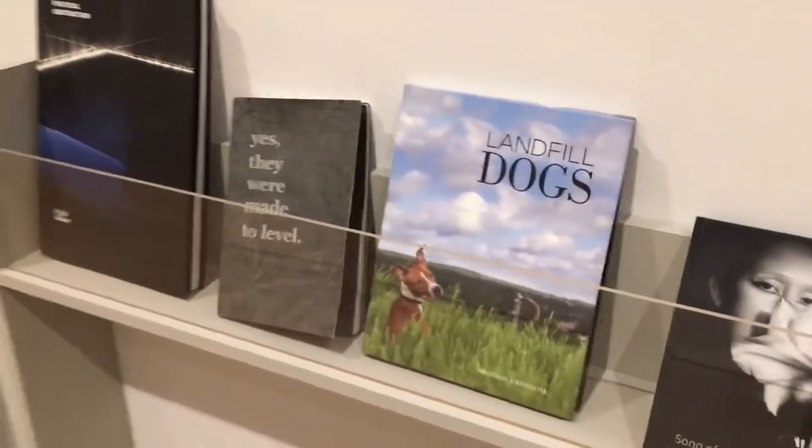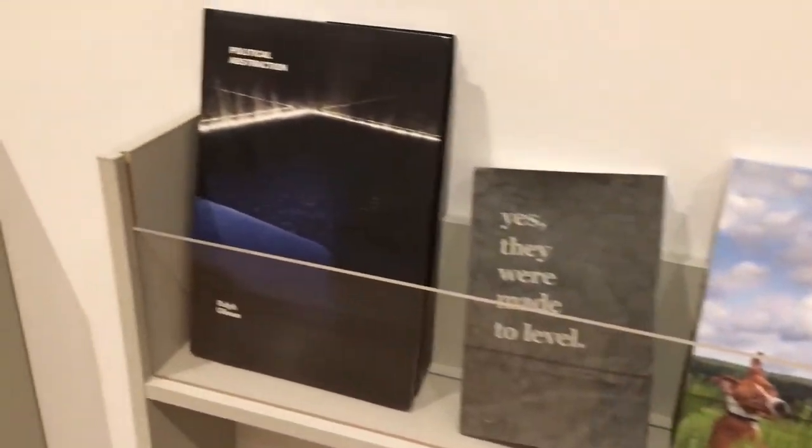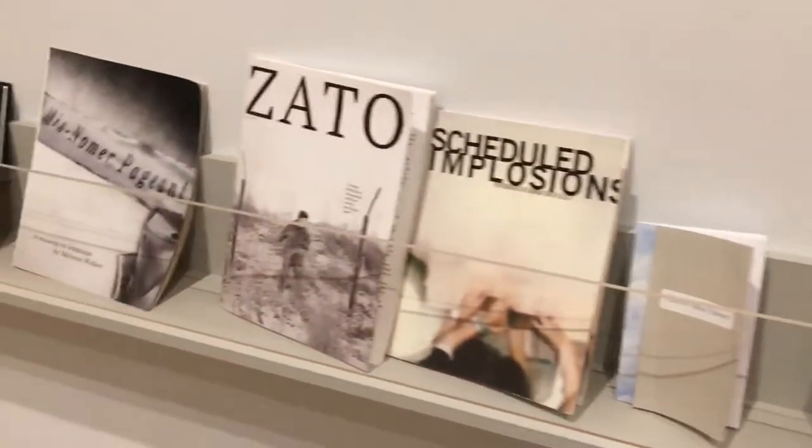So again, I encourage you to look closely at different book printers and publishers and perhaps there is an opportunity for you to use this format for a body of work of your own.